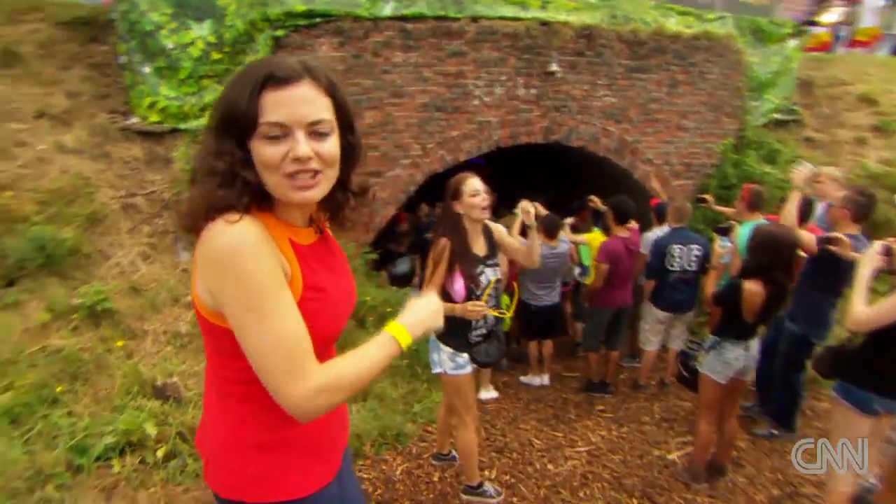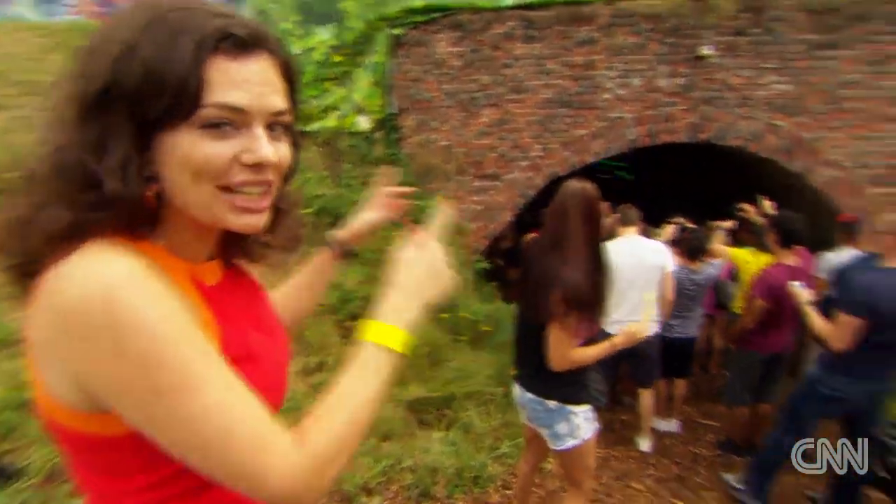This is the smallest stage at Tomorrowland. As you can see, it's a cave — it's called the cave stage.